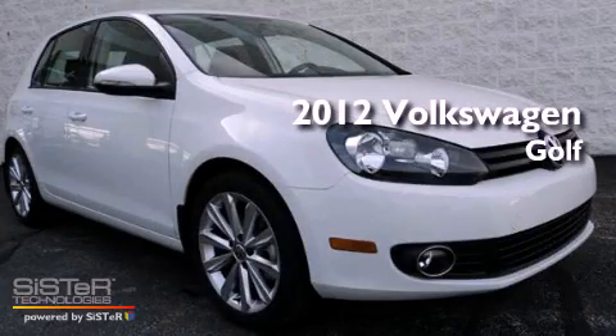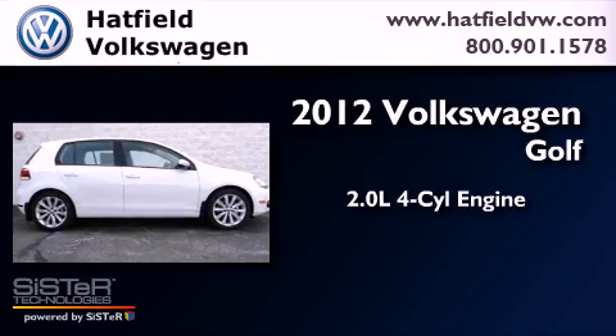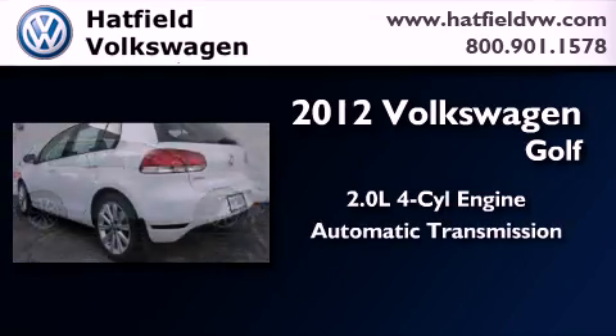This is a brand new 2012 Volkswagen Golf. It features a 2.0-liter four-cylinder engine and an automatic transmission.